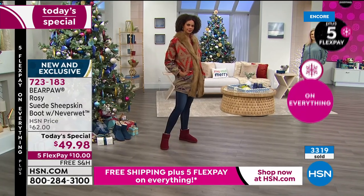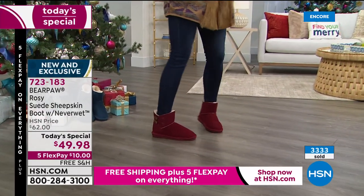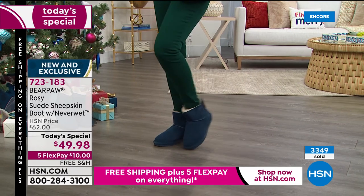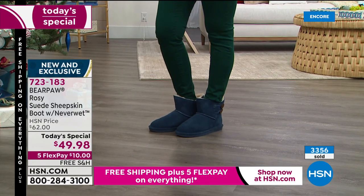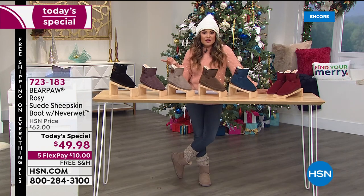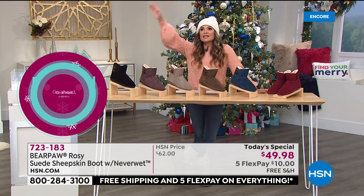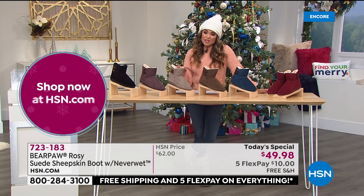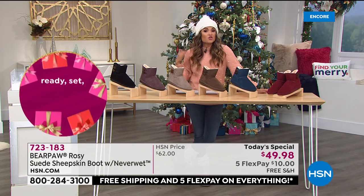The today's special price is $49.98 — an amazing value for something you'll wear season after season. Because it's our Better Than Black Friday weekend, everything is on five flex pay and everything is free shipping and handling — so that's ten dollars and these are on your feet. We also have extended holiday returns all the way through the end of January, so you can take them for a test run. They're great for gifting too.